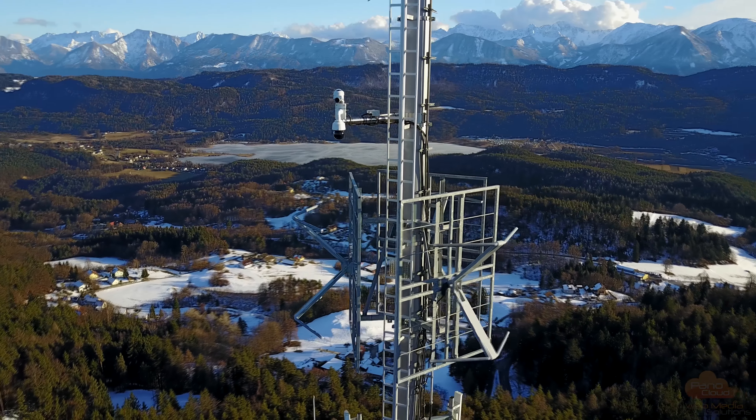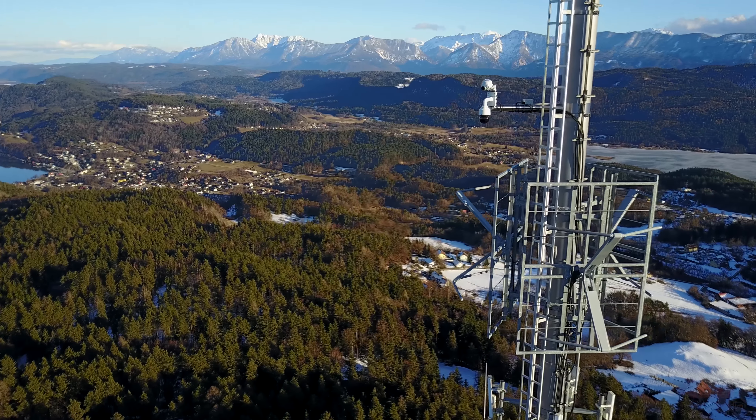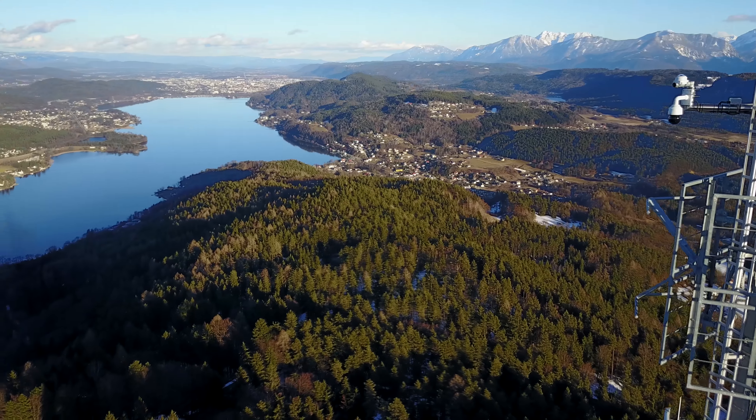In many cases we can also integrate existing third-party cameras into our cloud service and if necessary complete the sphere with a hemispherical camera.